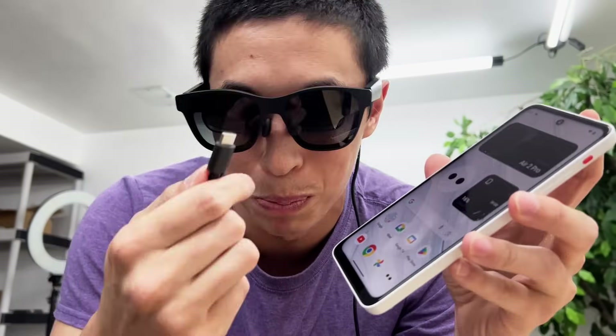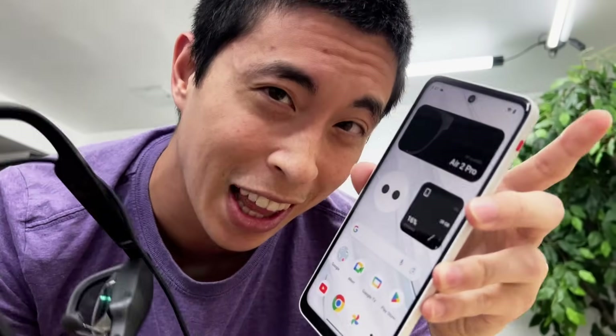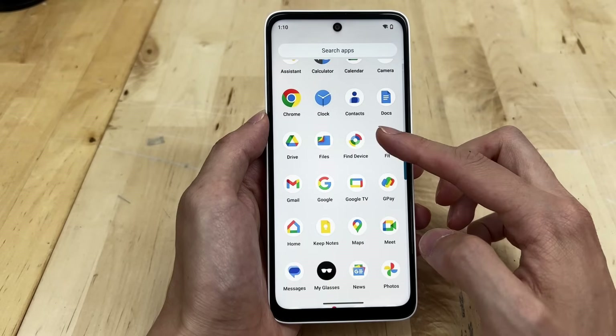Just this year they've also released another thing to plug the glasses into: the Xreal Beam Pro, what they're calling a phone-like AR companion device. Because as I said earlier, this is not a phone.